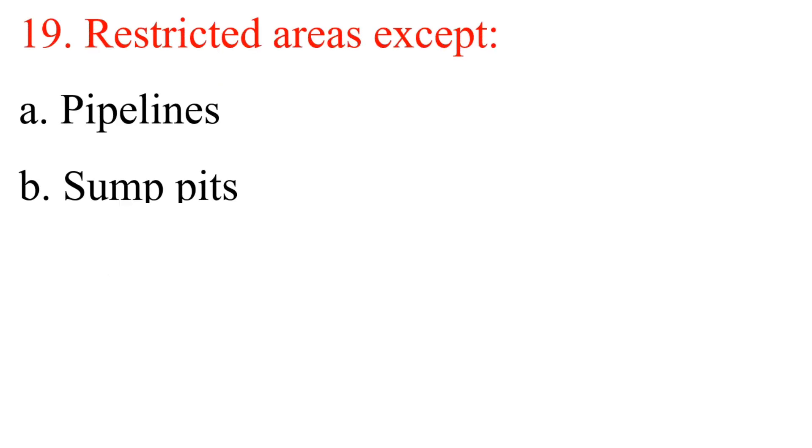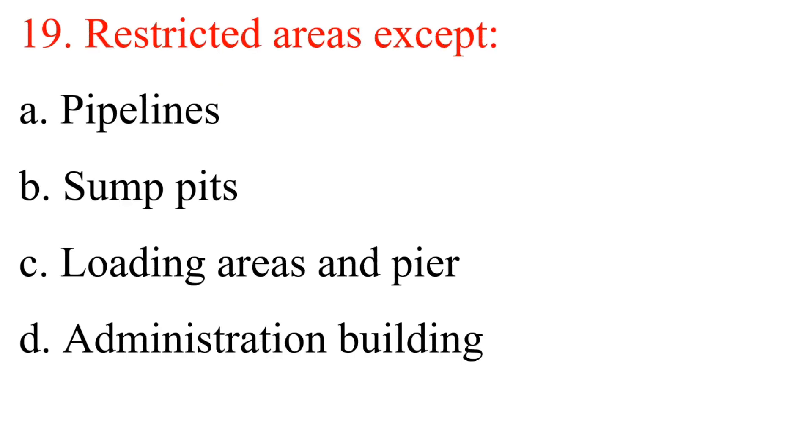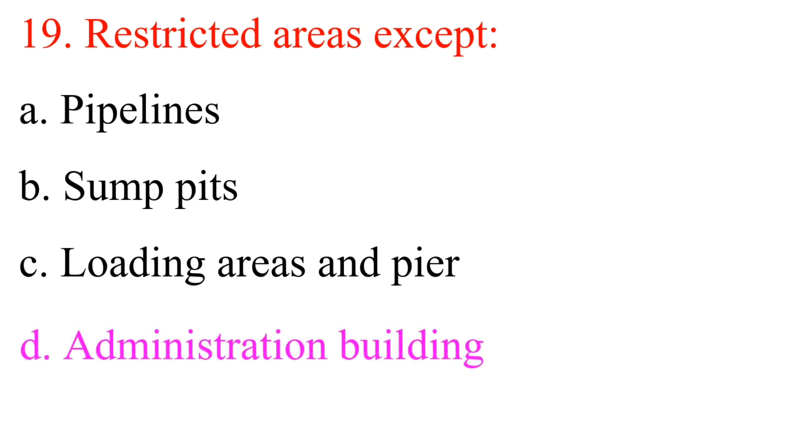Question 19: Restricted areas — except: A. Pipelines. B. Sump pits. C. Loading areas and pier. D. Administration building. Answer is D: Administration building.